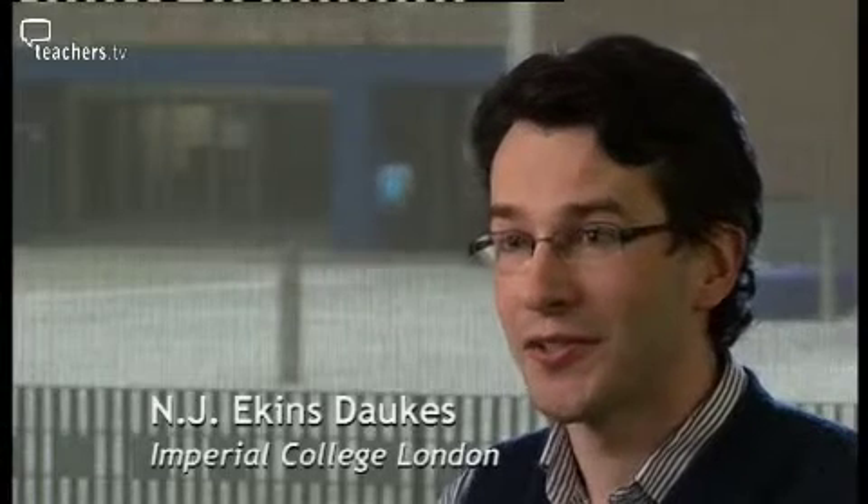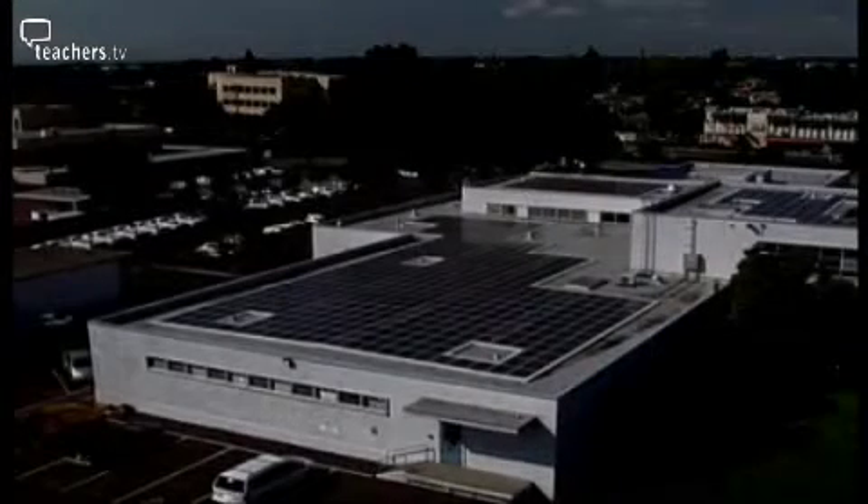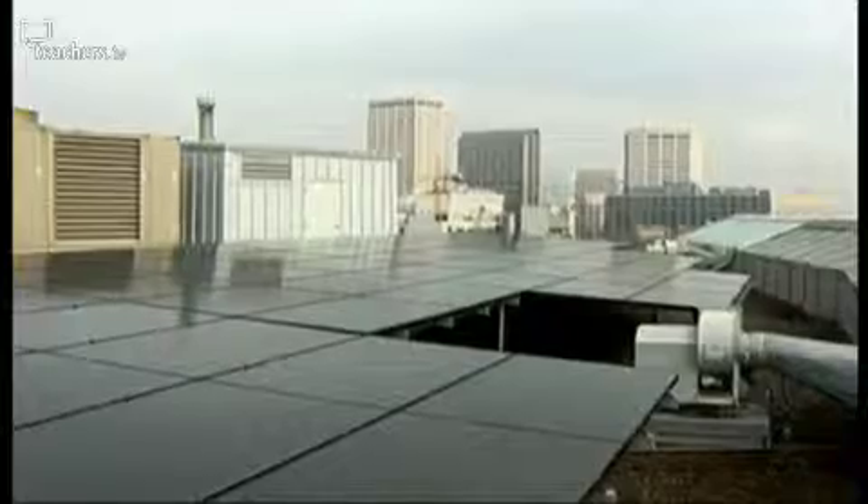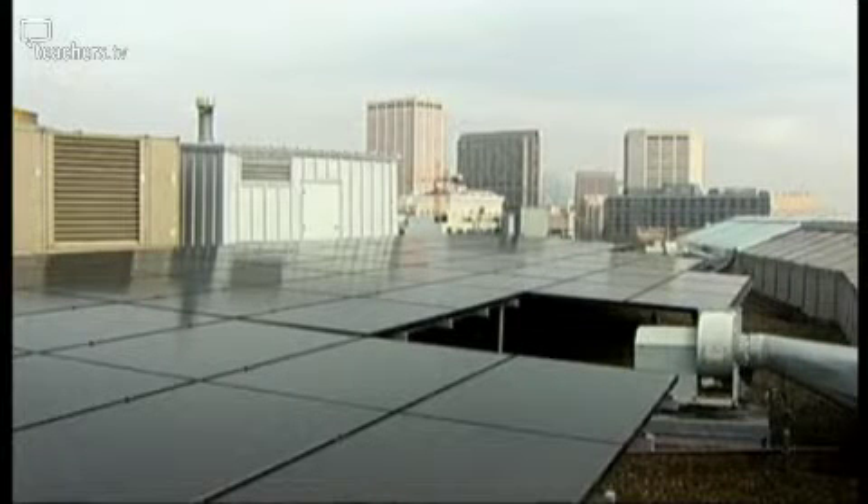Solar photovoltaics — a direct conversion of sunlight into electricity — has conventionally been relatively expensive. Over the past decade, solar voltaics have come back into vogue, and with sales going up, their cost is coming down. In the 1970s it would have cost $30 per watt to make a solar panel; now the very cheapest cost is $1.50 per watt from the lowest-cost manufacturer in China.